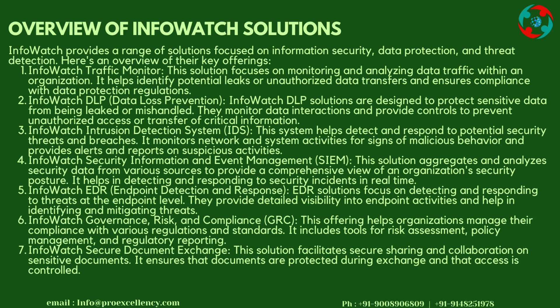InfoWatch DLP (Data Loss Prevention): InfoWatch DLP solutions are designed to protect sensitive data from being leaked or mishandled. They monitor data interactions and provide controls to prevent unauthorized access or transfer of critical information.